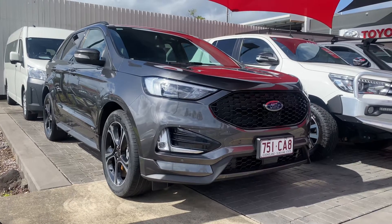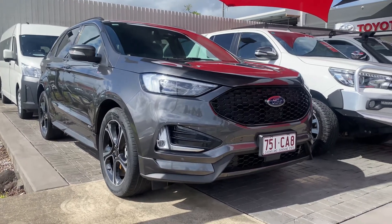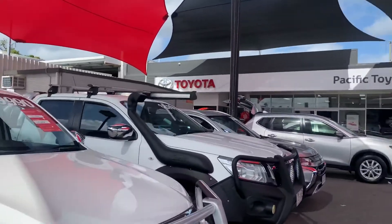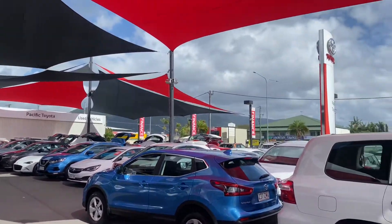Good morning, it's David here from Pacific Tarot and Lexus of Cairns, giving the high definition video tour of the 2019 Ford Endura ST Line. Now a quick tour of our dealership just before we get into the video tour. We're standing in one of our two pre-owned vehicle yards with stock of over 190 to 220 cars at any given time.